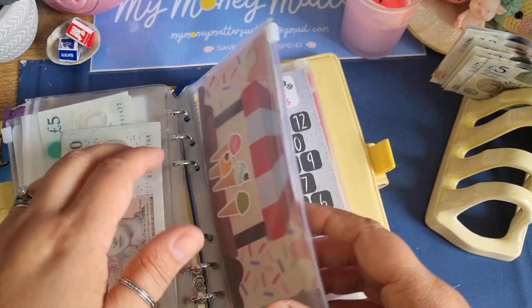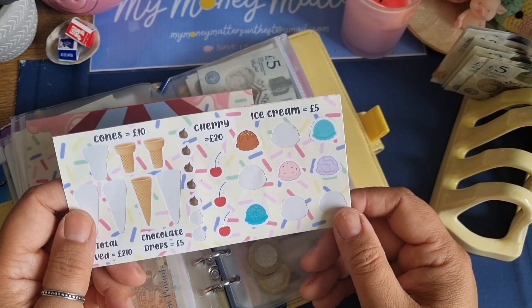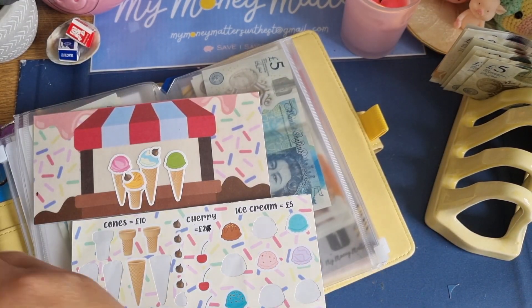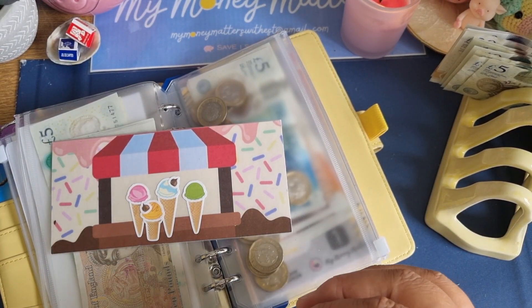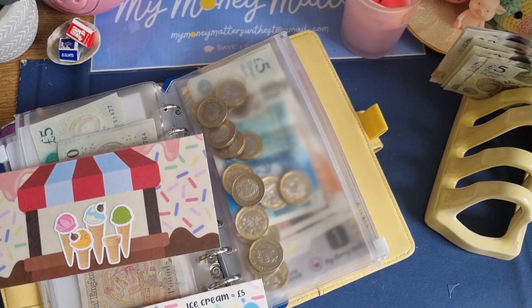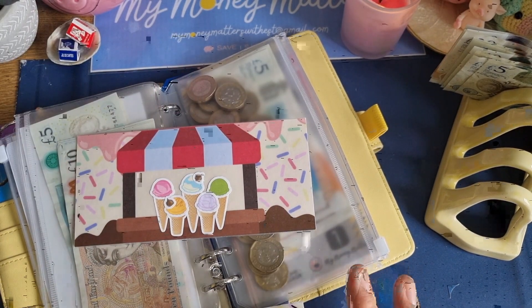Then we've got the ice cream challenge. I've got a lot of coinage and I've swapped some up and got more coinage. I've decided 20 pounds is a lot to put into the challenge so I'm going to change this to two pounds so I can cope with that. Let's put 10 pounds in — money is money and I'm going to use it for my challenges. One, two, three, four, five for an ice cream. I'm gonna go for this purple one. The ice cream shop is looking nice and full.